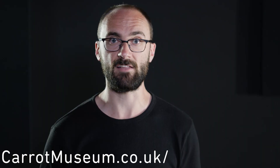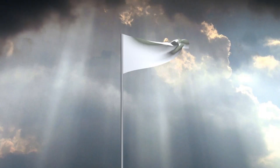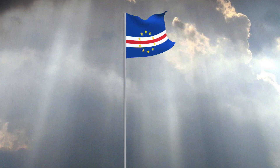Root Museum dot co dot uk slash carrot colors — a crunchy DONG, something you can do online now, guys. Put your hands in the air and wave like you just don't care, because this site is a lot of fun. You can either upload a file or paste a URL of an image and watch it flow in the wind.